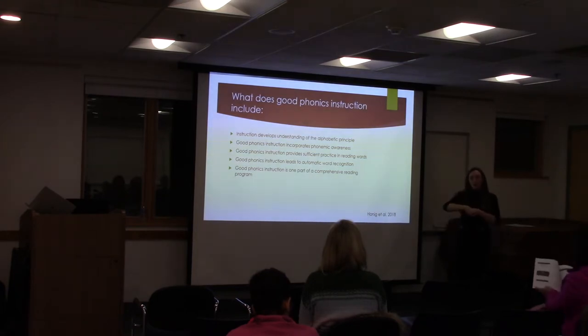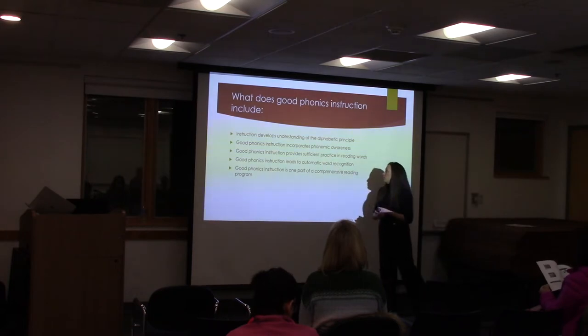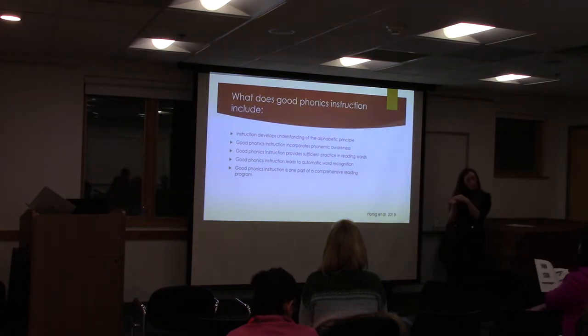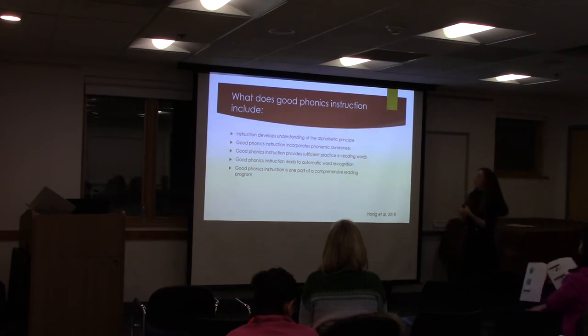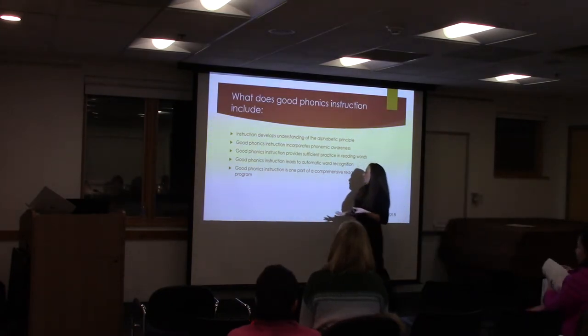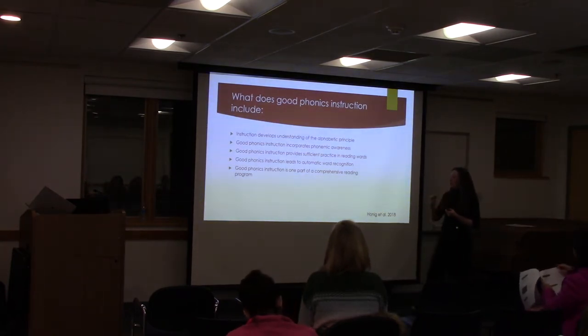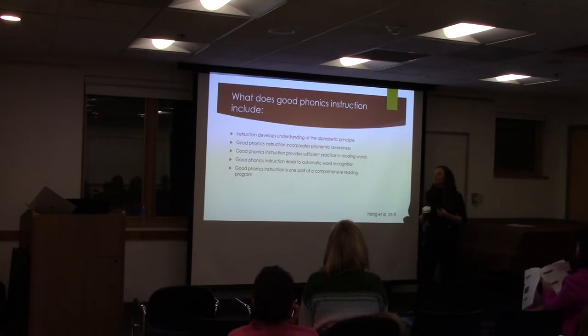We talked about distributed practice. I'm not going to drill and kill him for hours on end, but at any moment I can, as well as in his school, enabling him to have proficient practice in reading words — isolated words, in sentences, looking at decodable text as well. It leads to automatic word recognition, and it is one part of a comprehensive reading program.